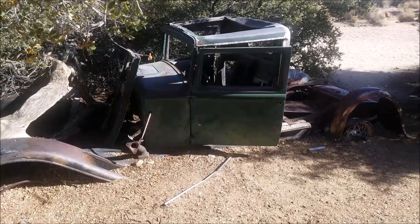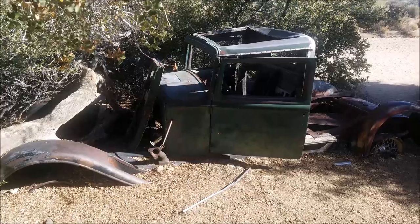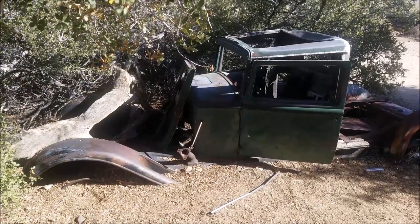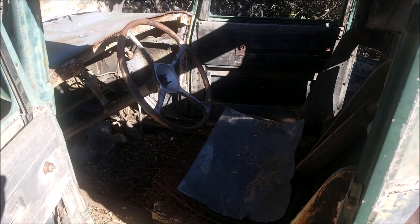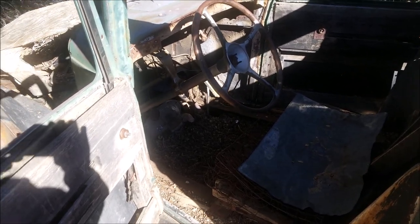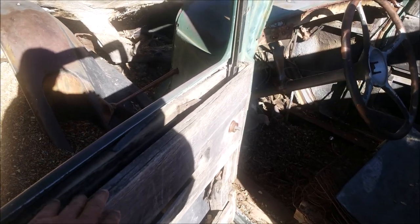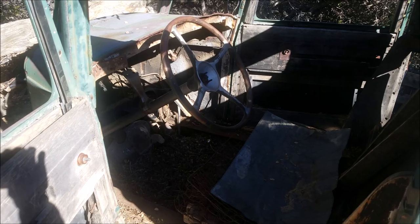Here's an old truck — looks like it's from the 1920s or 1930s — on the site of the Wall Street Mill. Here's the inside of the truck; as you can see there's not a whole lot left, but what's amazing is these panels here are made out of wood. Interesting, but I guess that's the way they built them back then.